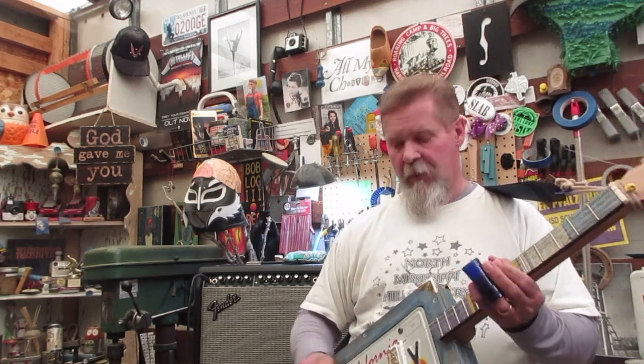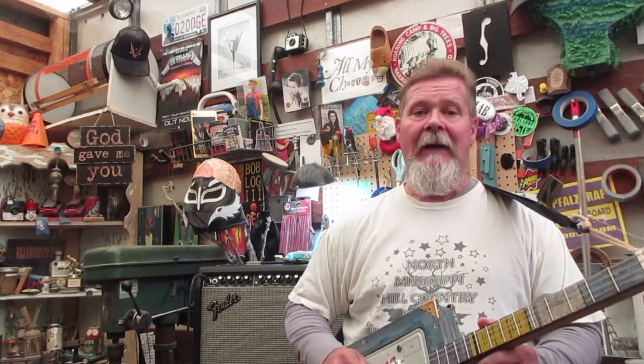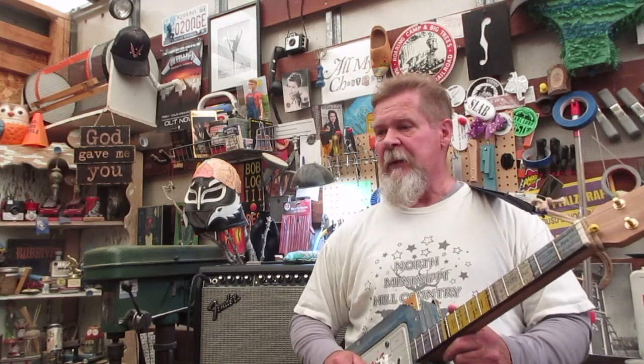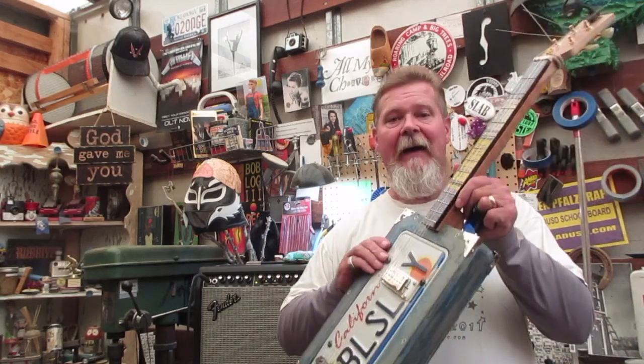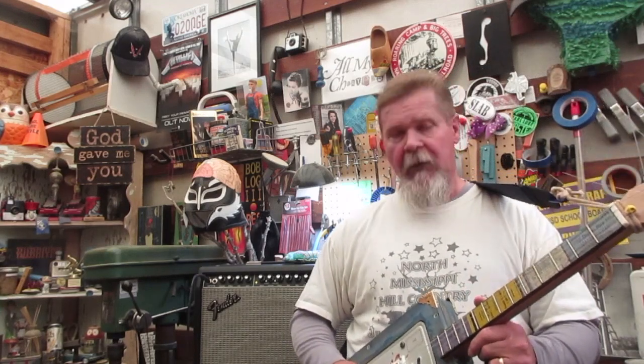Hey guys, how are y'all doing out there? I wanted to do a little episode and kind of show you a little bit about this guitar before it goes out the door tomorrow, and kind of catch you up on what's coming up on the channel. There's going to be a couple of builds going on that are very theme-y, and I want to share the setup with you so you can see what's coming. I'm going to put this on a rack here in a minute and go through what it is and tell you how I built it and some of the little nuances.